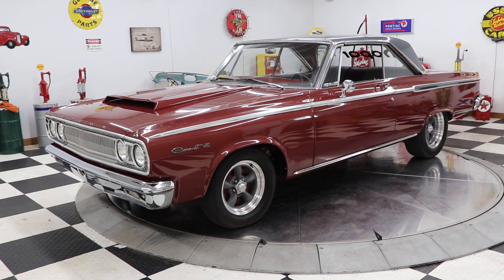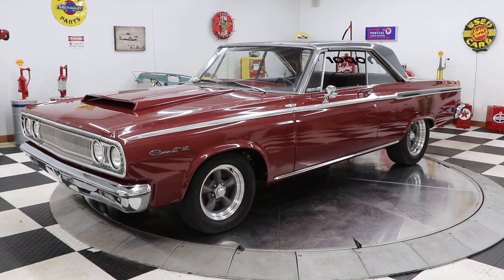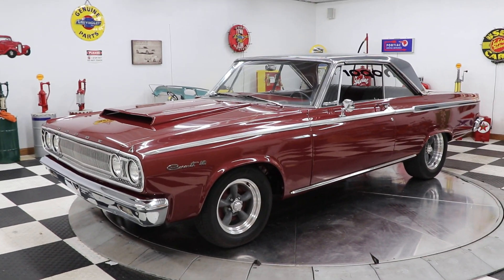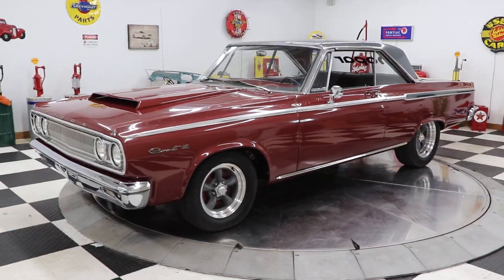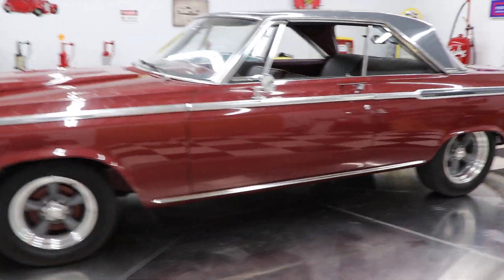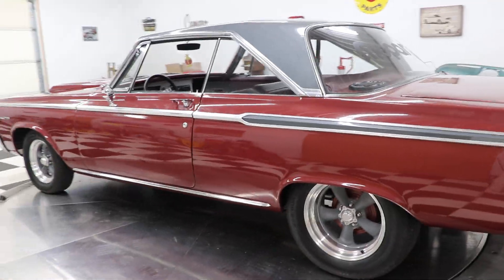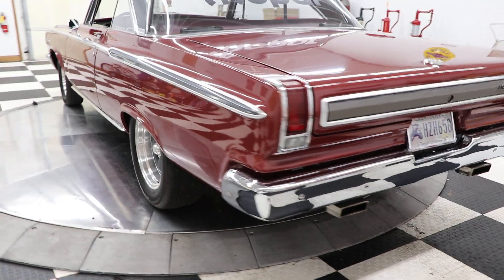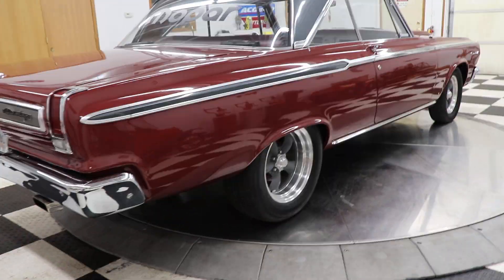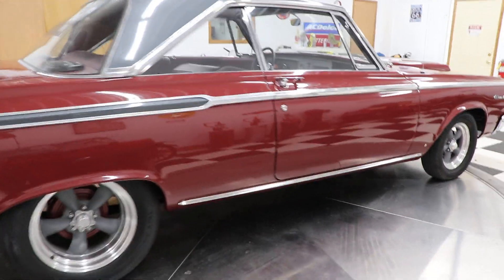Hello and good afternoon everyone, Adam here at Kenyon Classic Cars in Clarence, Iowa. This afternoon I'm going to be showing you this beautiful 1965 Dodge Coronet 440. This car is equipped with a 383 cubic inch engine under the hood and a 727 TorqueFlite automatic transmission. This car was a rotisserie restored car and is super clean inside and outside, as well as underneath the car and underneath the hood.